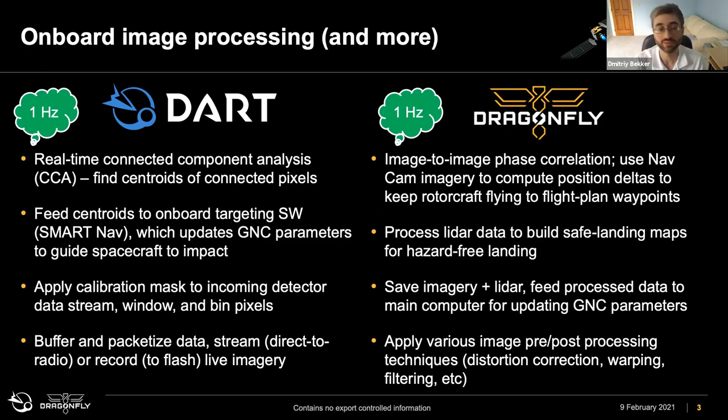What do these two missions have in common from the image processing perspective? They both have to do something at 1 hertz — processing data at a 1 frame per second cadence. For DART, we perform connected component analysis to find centroids of connected pixels. When looking for the two asteroids, we find the center of those asteroids to feed upstream to our SmartNav and GNC algorithms so they can fly the spacecraft to impact the center. We also do more routine tasks like calibrations, windowing, and binning of data as received from the detector.